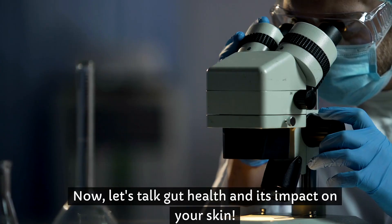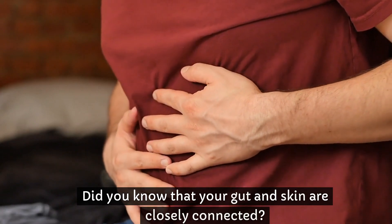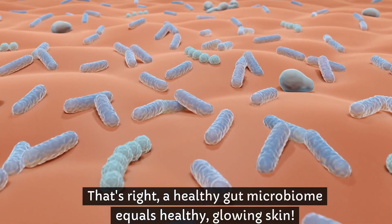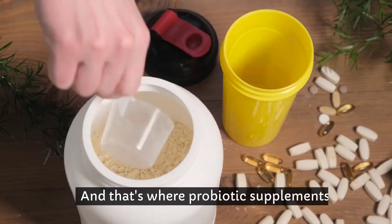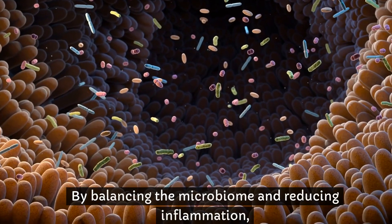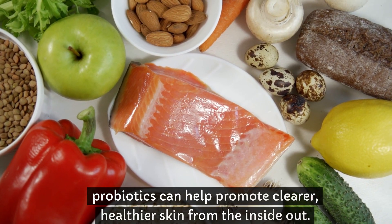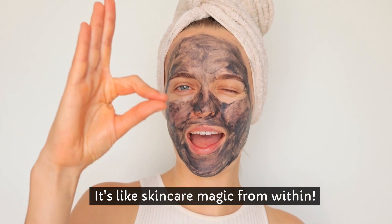Now let's talk gut health and its impact on your skin. Did you know that your gut and skin are closely connected? That's right. A healthy gut microbiome equals healthy, glowing skin. And that's where probiotic supplements come into play. By balancing the microbiome and reducing inflammation, probiotics can help promote clearer, healthier skin from the inside out. It's like skincare magic from within.